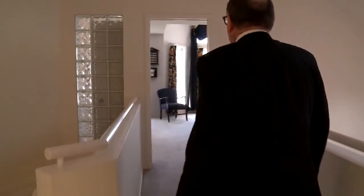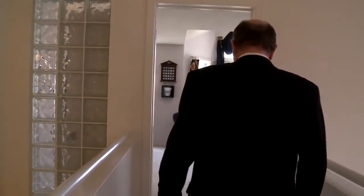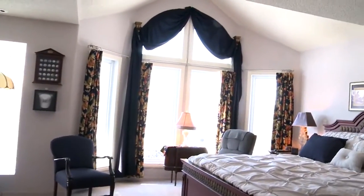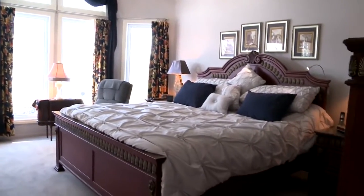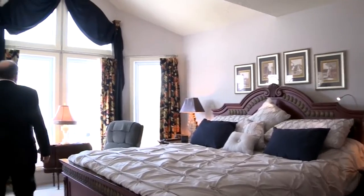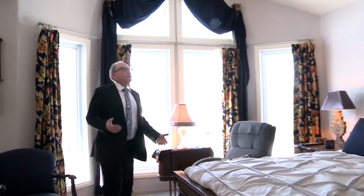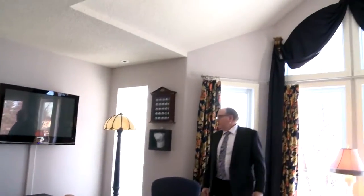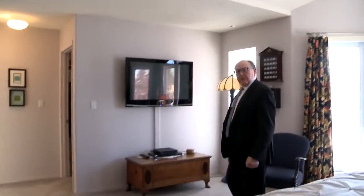And the master — definitely fit for a master. It's a very large bedroom that looks out to the front street. As you can see, we've got the peaked roof here. It's a lovely spot, wired up for television.